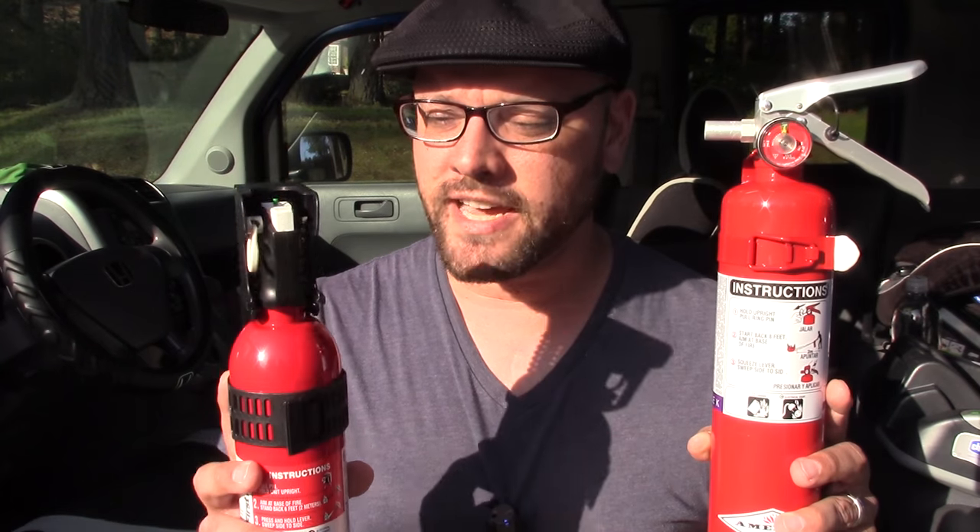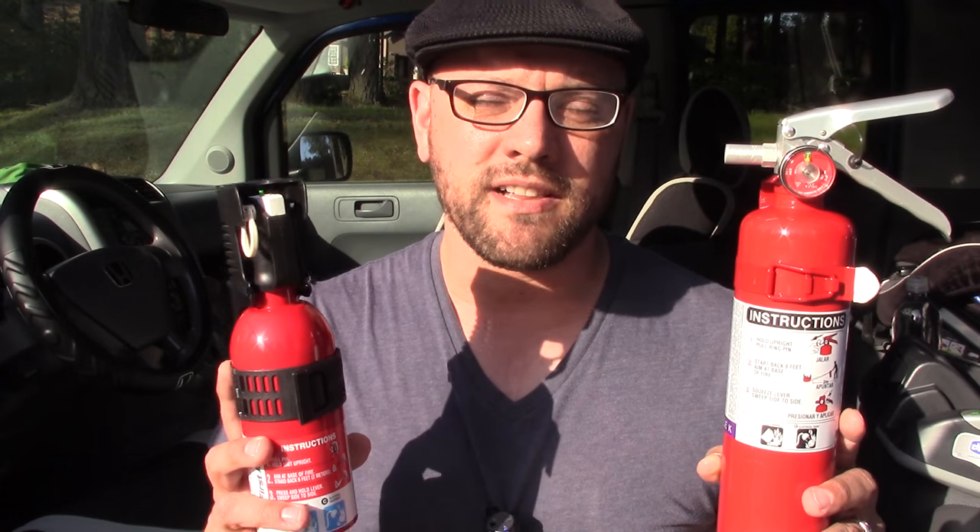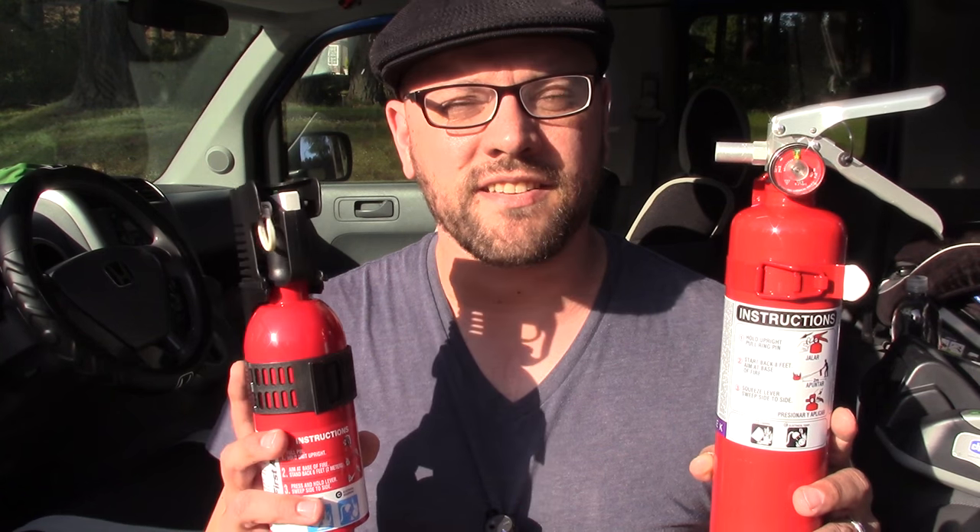Today I'd like to do another video as part of my vehicle preps video series, and this one's going to feature fire extinguishers. Fire extinguishers are very common in a home and office setting, but oftentimes they're omitted in your vehicle, even though there's hundreds of thousands of vehicle fires reported each year in the U.S. So for this video we're going to go over a few different types of fire extinguishers, talk about the classifications, and we'll do some demo scenarios.